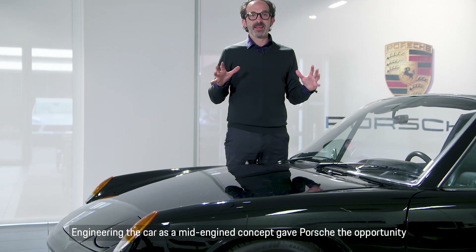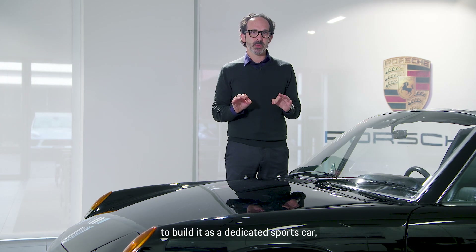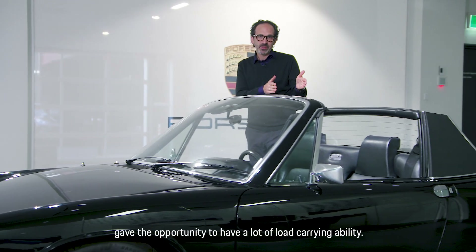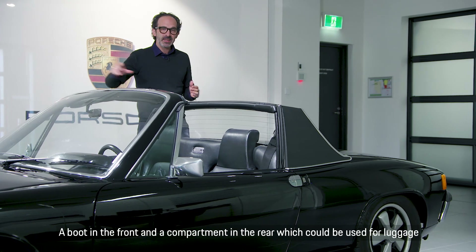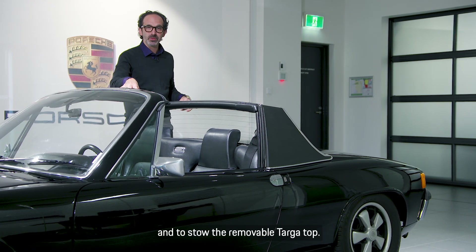Engineering the car as a mid-engine concept gave Porsche the opportunity to build it as a dedicated sports car. But packaging the car with the engine in the middle, just behind the occupants, also gave the opportunity to have a lot of load-carrying ability — a boot in the front and a compartment in the rear, which could be used for luggage and to stow the removable Targa top.